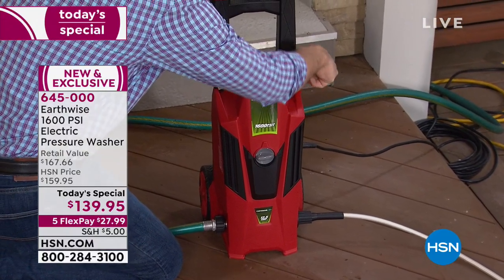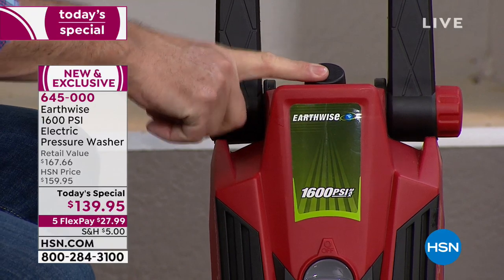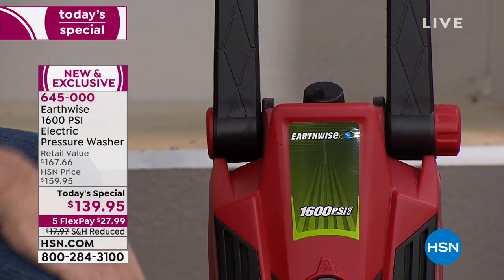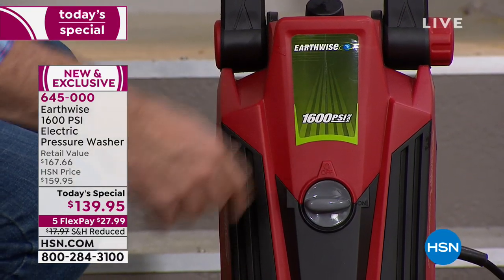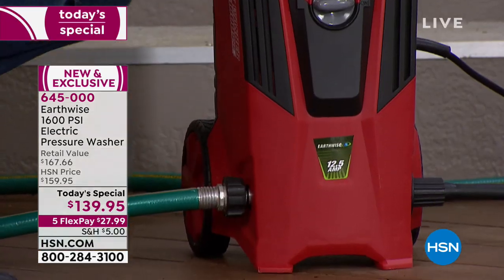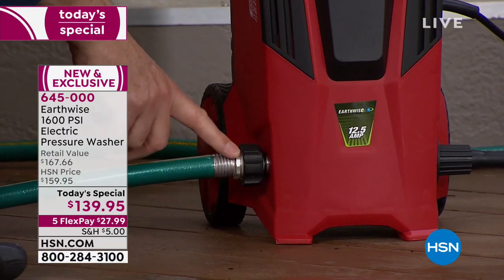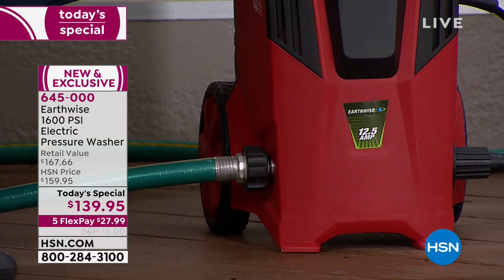We have the onboard detergent tank, so you can put your soap in there — for washing your car or aluminum siding. The on/off switch is right there, simple and easy. Here's all you have to do when you get this home: take your ordinary garden hose, attach it right here — threads on, just like your hose normally does to your faucet — plug the unit in, and you are set to go.